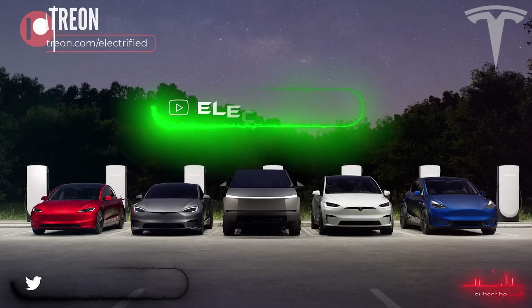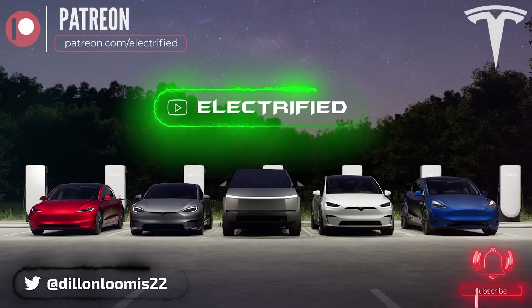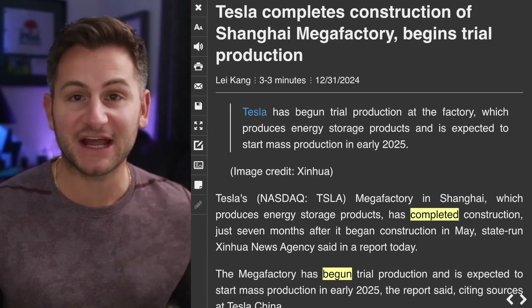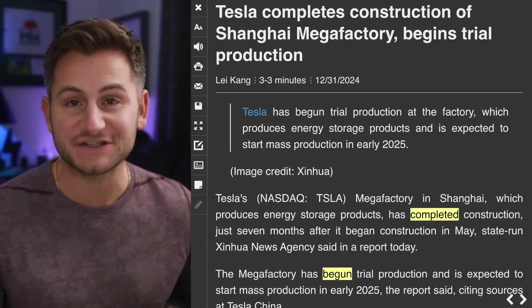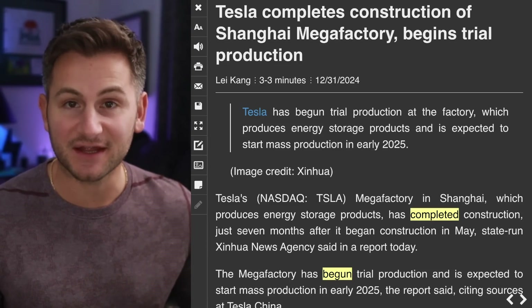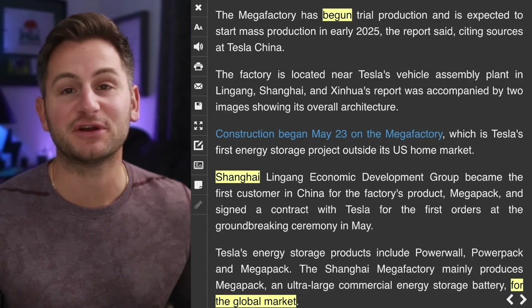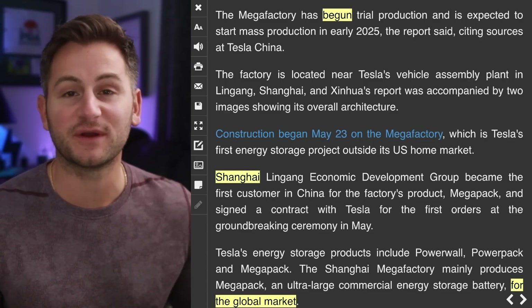Welcome to Electrified for the last episode of 2024. It's now official: Tesla's Megapack factory in Shanghai has completed construction just seven months after it began. The Megapack factory has begun trial production, and mass production is expected for quarter one 2025.